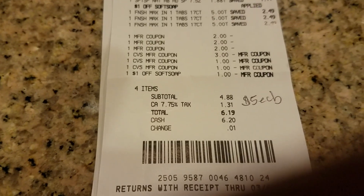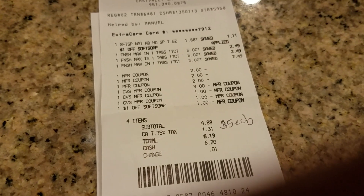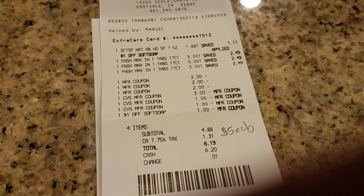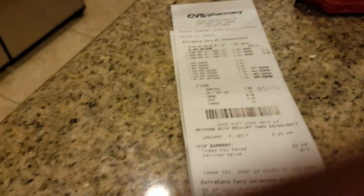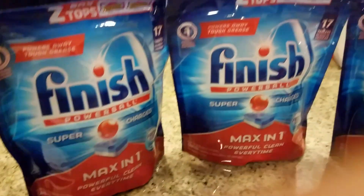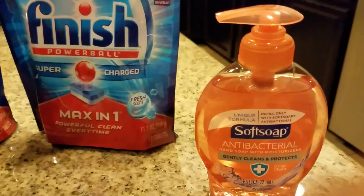My price came up to $4.88. I got back $5 in extra care bucks. But when you add the tax, I paid $6.19. And as I said, I got the $5 back. So if you count the tax, I paid $1.19 for the Finish as well as the Soft Soap.